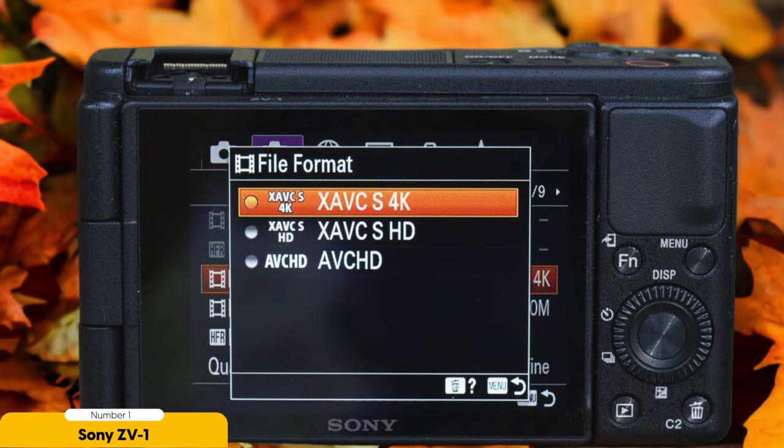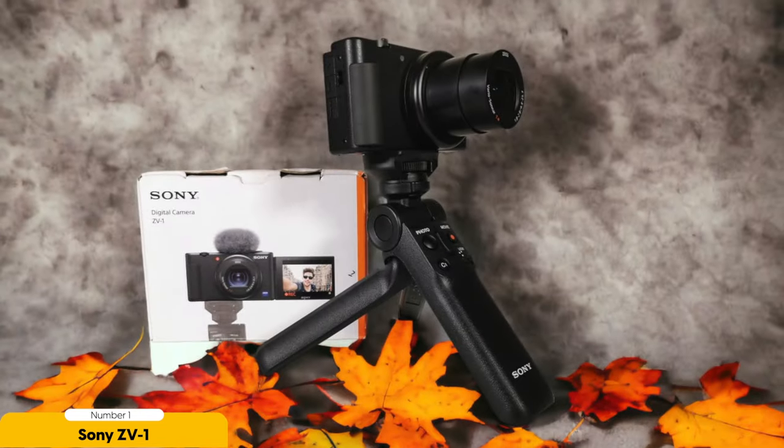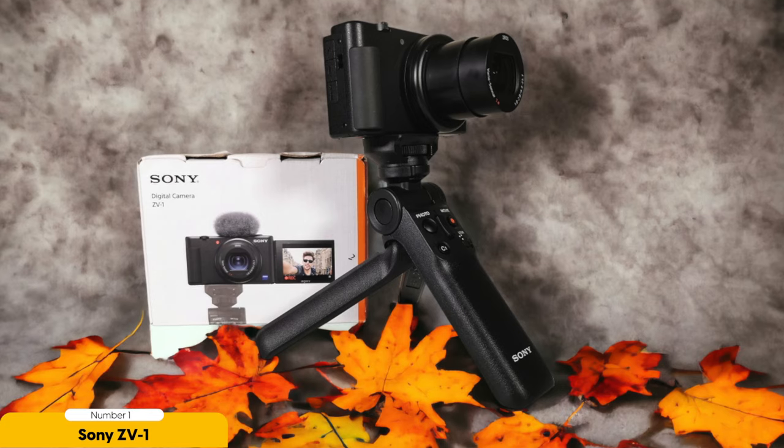Another feature that vloggers will appreciate is the side-flipping screen. It allows you to easily frame yourself while recording, enabling you to create engaging and well-composed videos. The ZV-1's compact design also makes it highly portable, perfect for vloggers who are always on the go.